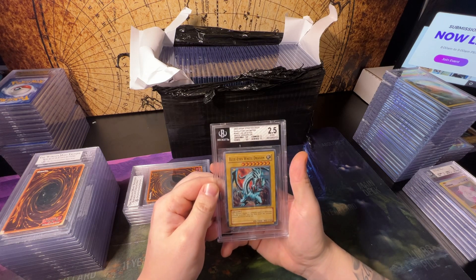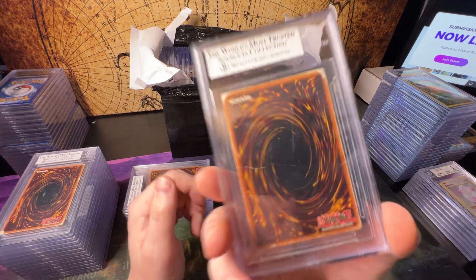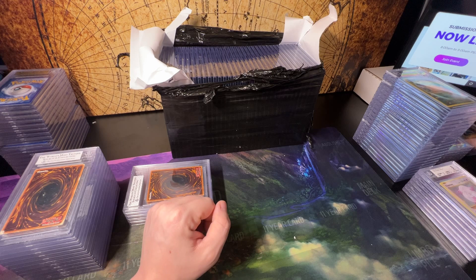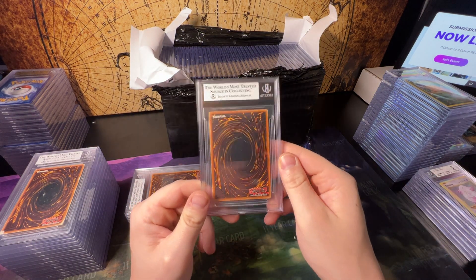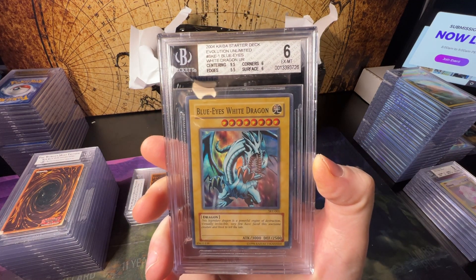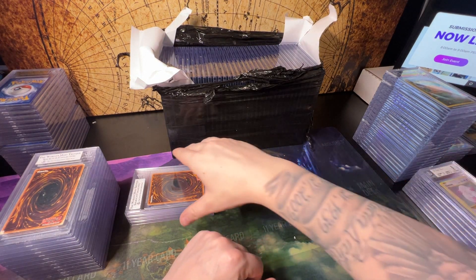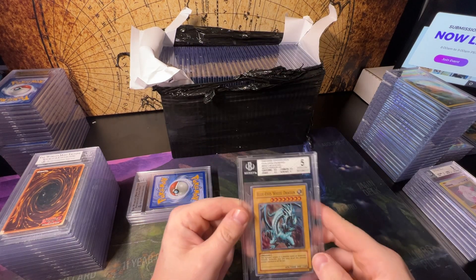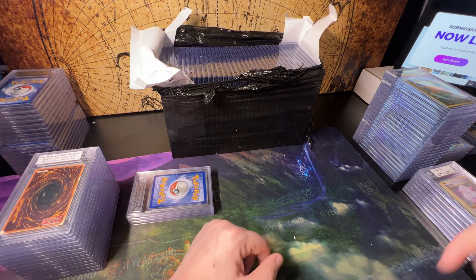A 2.5 — let's see what the lowest grade we get tonight is, I think that's going to be the better question. 2.5 — back of the card creased and destroyed. These would be good giveaway cards honestly. This one doesn't look as bad — a 6, that's not bad. If this was a binder card bought off eBay, played condition. A 5 — we're about to have every grade of the Starter Deck Unlimited Kaiba Blue Eyes.